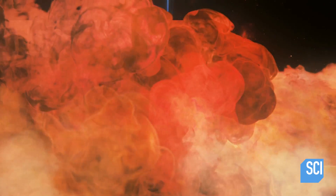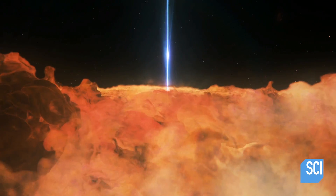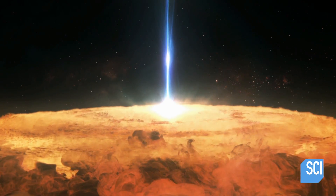Why? The flares are so energetic and regular that the supermassive black hole must be eating the mass of the planet Mercury three times a day. The big question is: what's feeding this black hole such a huge dinner?